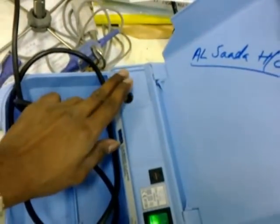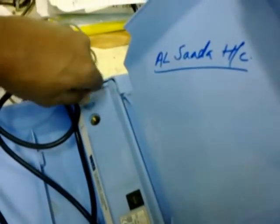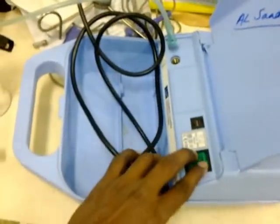Now I turn on the equipment. Now I can feel the air. Now I am connecting this Nebulacel kit. This kit converts the medicine into mist and small particles. It is called aerosol.